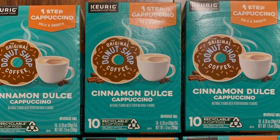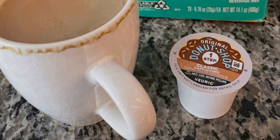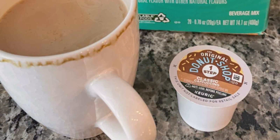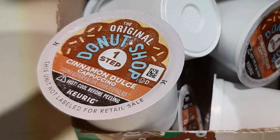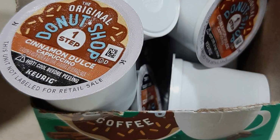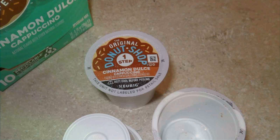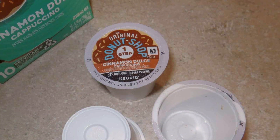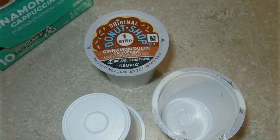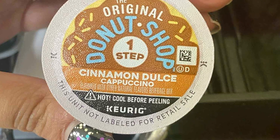Everything you need for a luscious cup is included in the pod. Effectiveness is at the core of this product, providing a quick and effortless way to enjoy a high-quality cappuccino without the hassle of traditional brewing methods. Each pod is compatible with Keurig K-Cup brewers, ensuring a perfect brew every time. Durability and freshness are guaranteed, as each K-Cup pod is sealed to lock in flavor and aroma. Priced competitively, the Original Donut Shop One Step Cinnamon Dulce Cappuccino offers excellent value, bringing the coffeehouse experience to your home at a fraction of the cost.